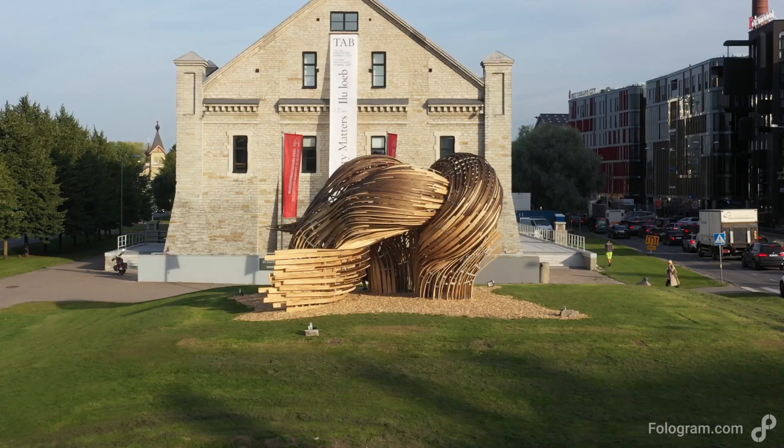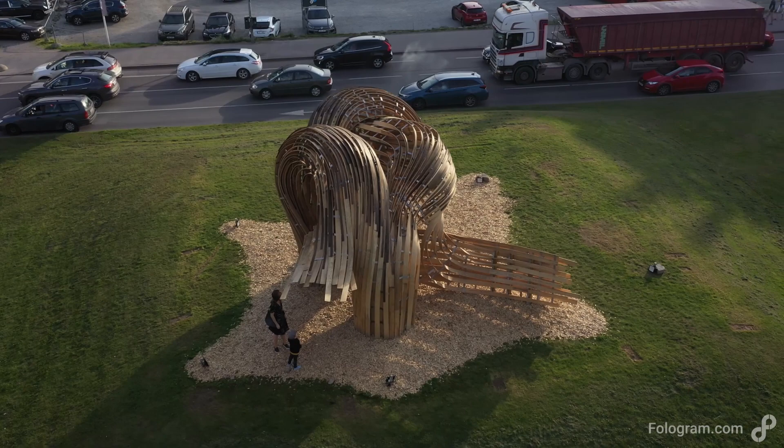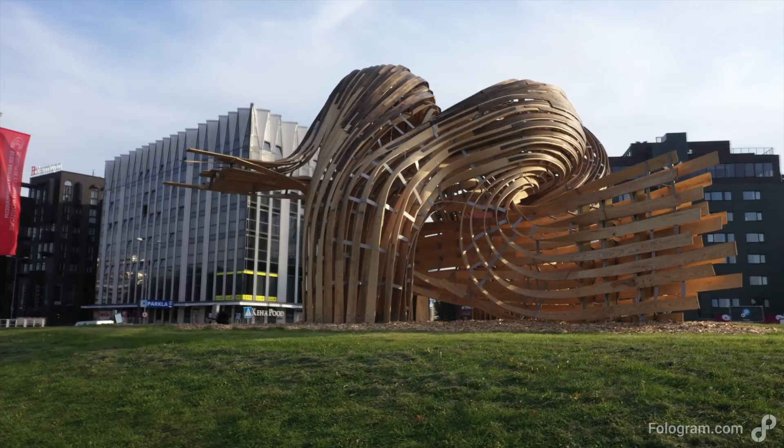We, like everyone else, were expecting to have to change or simplify our design in order for it to be built. But we were surprised to find that by changing how we build, we were able to so significantly affect how and what we can design. By combining precise digital models with adaptable human craftsmanship, we see exciting opportunities for traditional material practices to evolve.